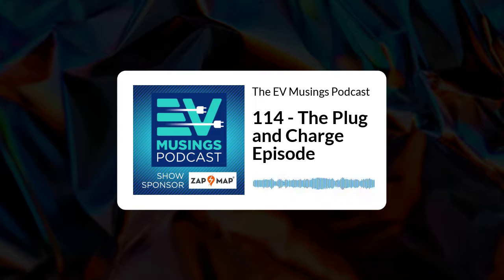Zapmap is free to download and use, with subscription plans for enhanced features such as using Zapmap in-car on CarPlay or Android Auto. And that's the show for today. If you want to contact me, I can be emailed at evmusings@gmail.com. I'm also on Twitter at MusingsEV. If you want to support the podcast, please consider becoming an EV Musings patron — the link's in the show notes. Or go to ko-fi.com/evmusings and buy me a coffee. It takes Apple Pay too.